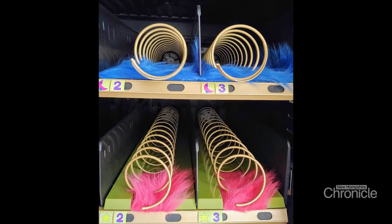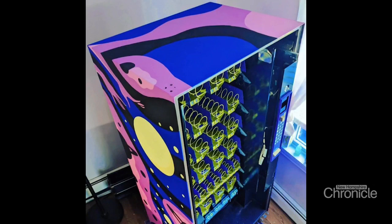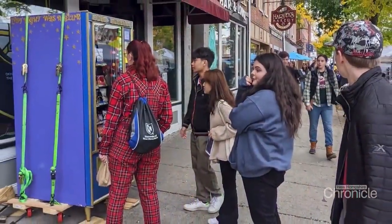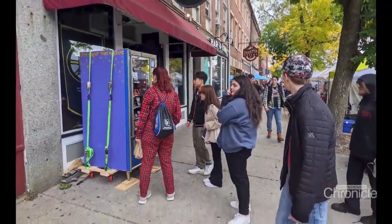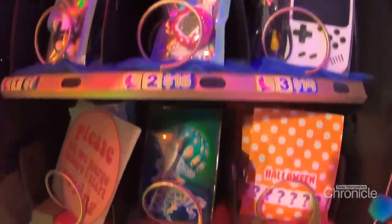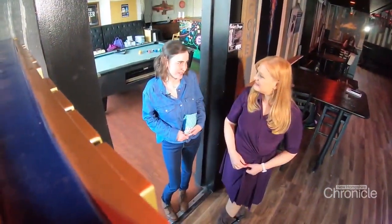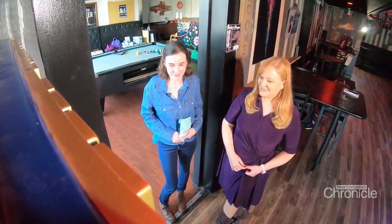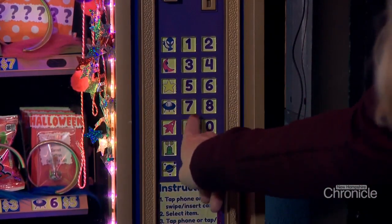Inspired by unique vending machine ideas on social media, she poured her own creativity into it — a few coats of paint, strings of lights, and pom-poms — then invited artists to contribute. Every month there are new featured artists. She wanted it to be very space-themed, feeling the machine kind of resembled a rocket ship.